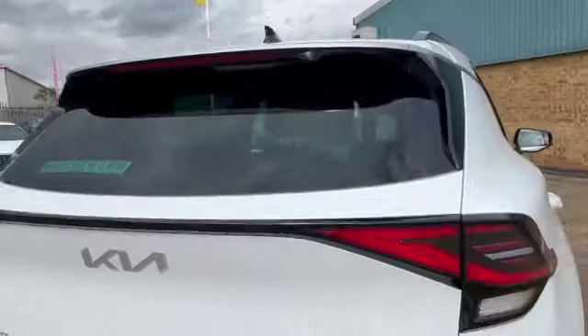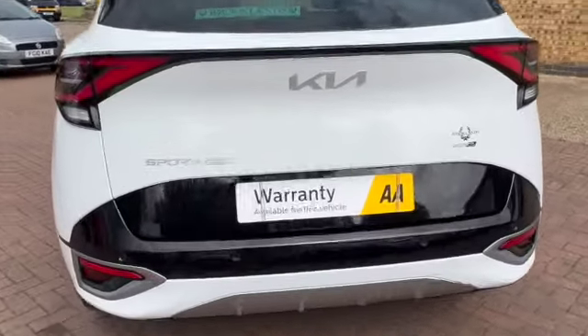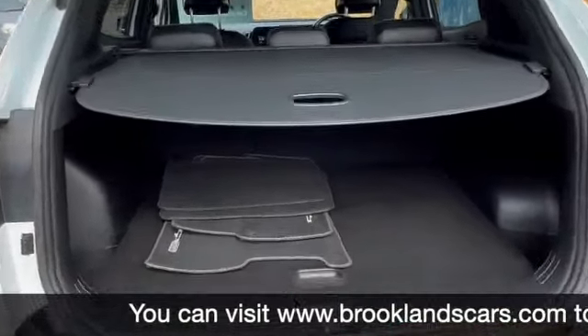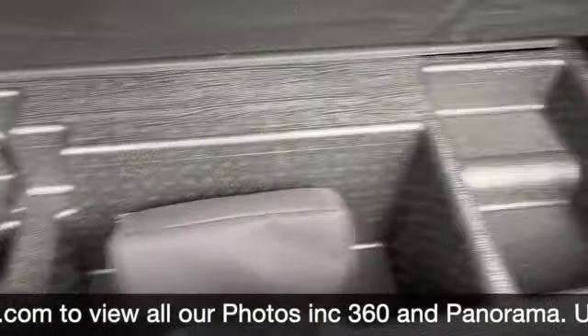Got the roof spoiler and boot spoiler. You do get a good-sized boot on the Kia Sportage. All the tailored mats. This one comes with the inflation kit, and there's a bit of storage either side as well.